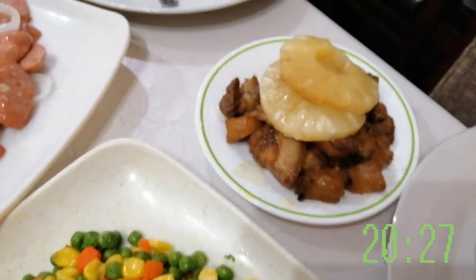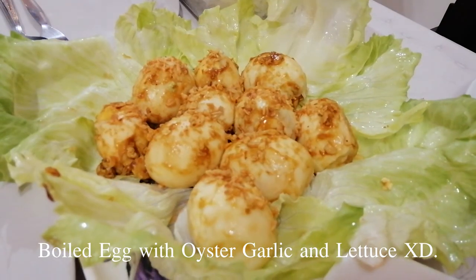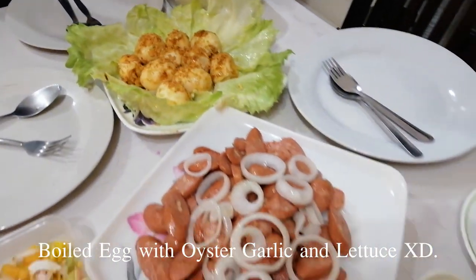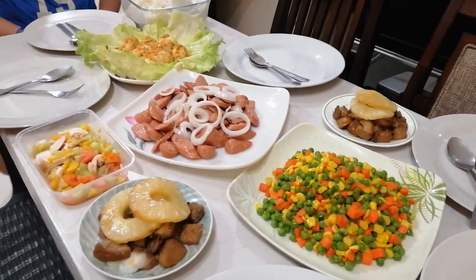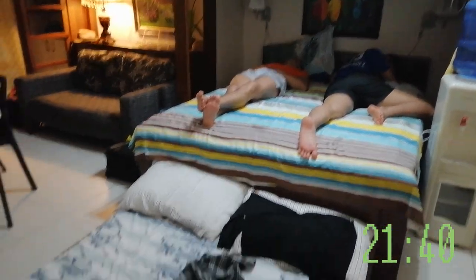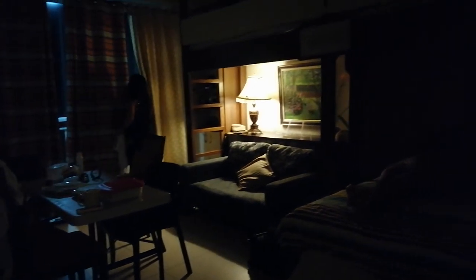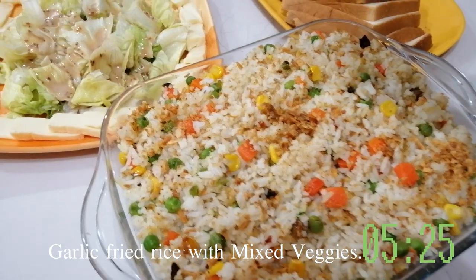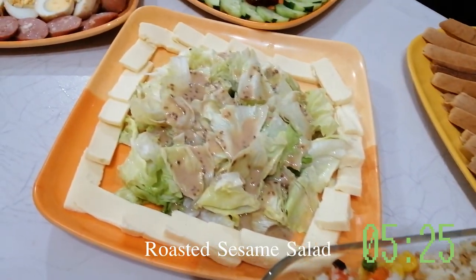Me and my mom are the only cooks here, so we rather buy quick-prep and cook food. It's her idea — leftover food powered by plating.